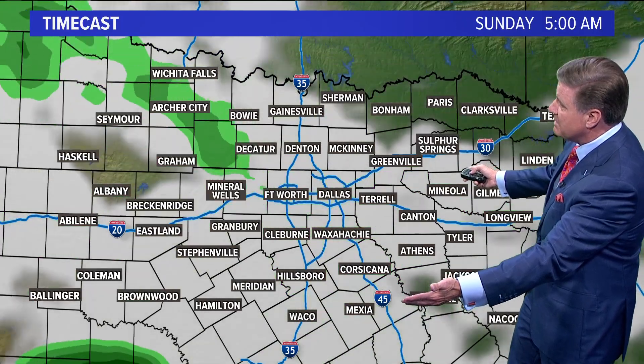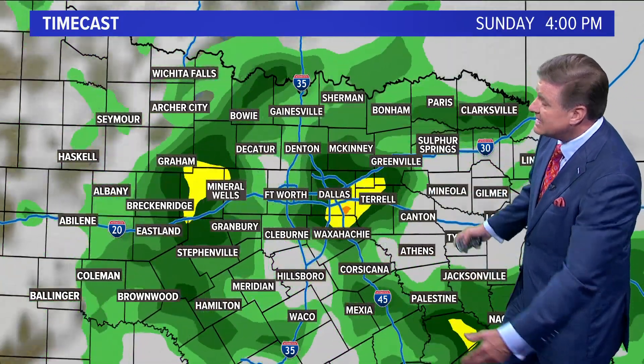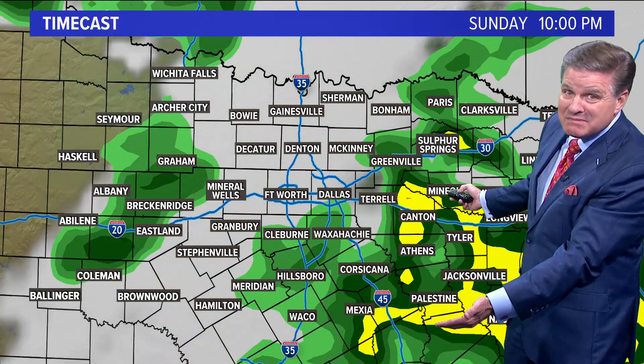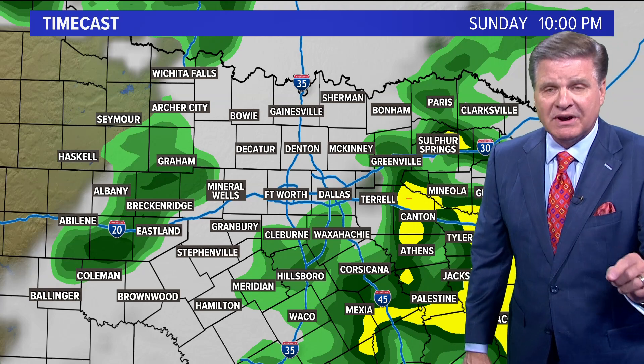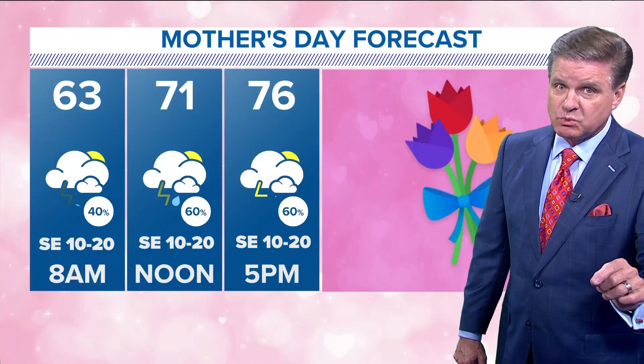There's that 30, maybe 40%. Now here's Sunday, eight in the morning. It's not a washout, it's not 100% coverage, but I'm going 60, maybe 70% of us on Sunday see rain. There's a very low chance of some severe storms as we head through Sunday.